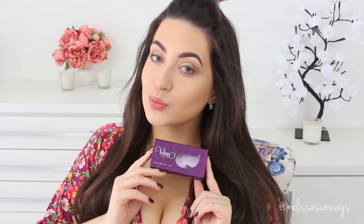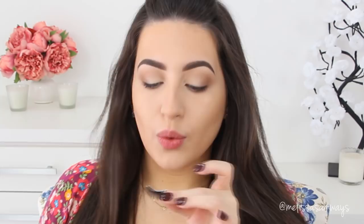Now for lashes — I'm using So Fluffy by Velour Lashes. I love this style because it's so natural and the sputtered style makes the lashes look like your own. I'm having a little trouble applying the glue to the lash band, but it'll be alright. I'm placing the lashes as close as possible to my natural lash roots. I prefer false lashes over heavy mascara because I hate clumped lashes.